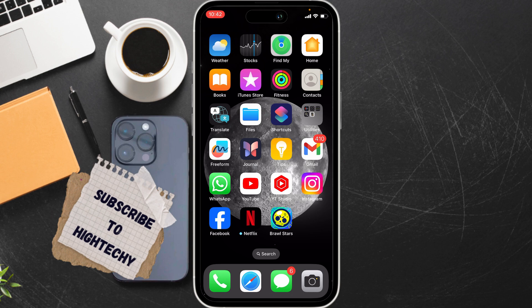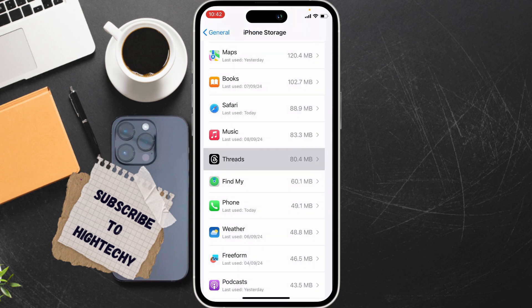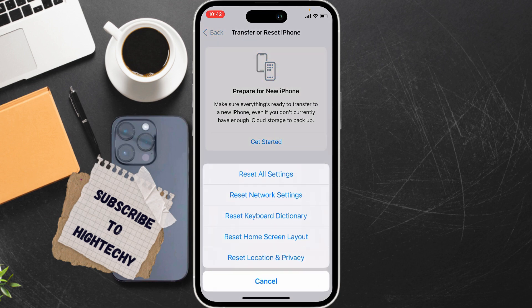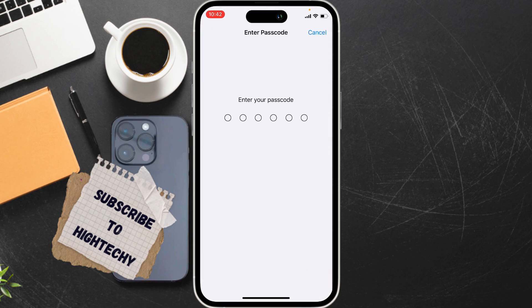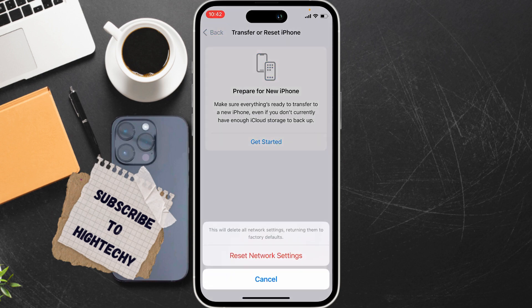The third fix is to reset network settings. Go to Settings, tap on General, tap on Transfer or Reset iPhone, tap on Reset, then tap on Reset Network Settings. Enter your passcode and your Screen Time passcode, and tap on Reset Network Settings to confirm.